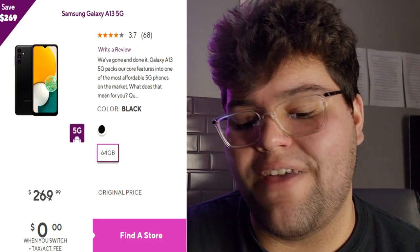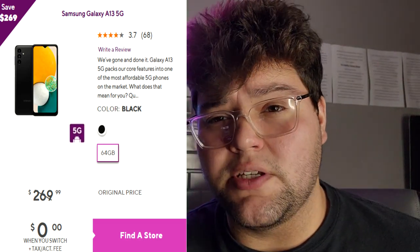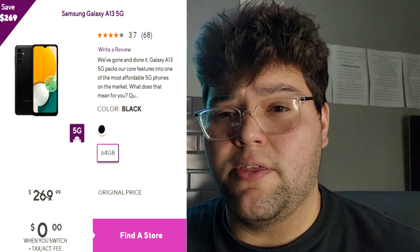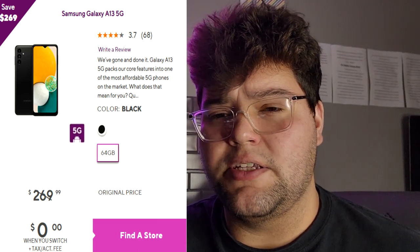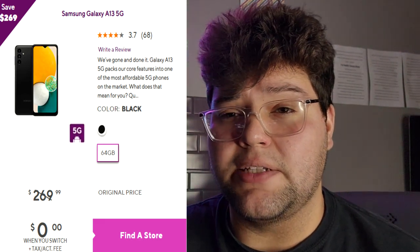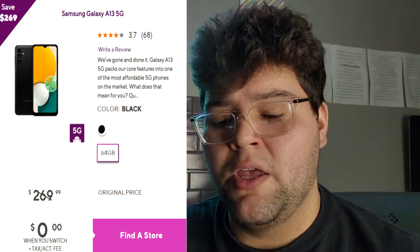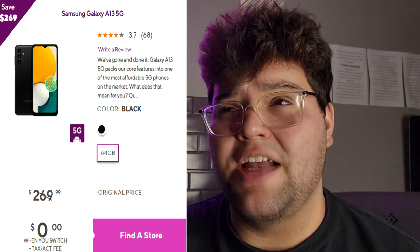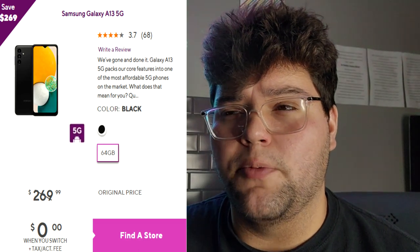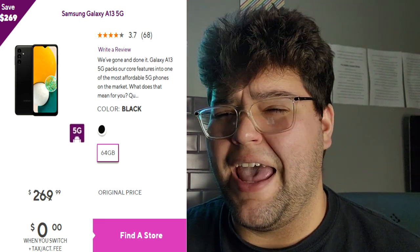The last phone is the Samsung Galaxy A13 5G, which is $0 when you switch. It's a budget phone, but the specifications are pretty solid. It has a MediaTek processor — it's a lower-end chip but it's decent and will get you by. Similar to the Moto G Stylus 5G, you can play Call of Duty Mobile and similar games. Games like Genshin Impact will be harder to run — probably on low quality graphics.